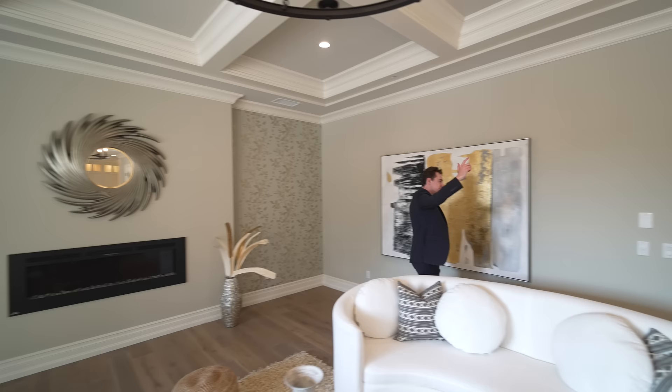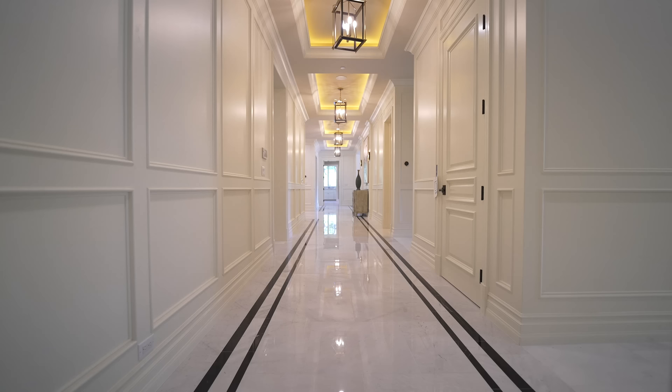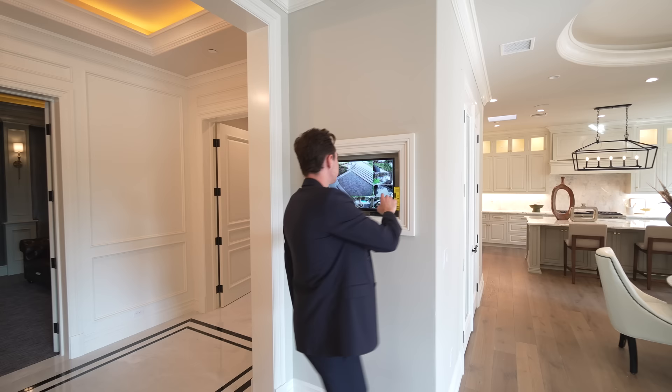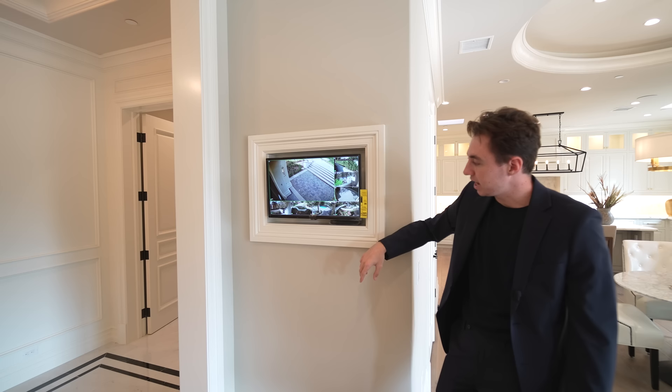Extremely high ceilings and beautiful artwork. We've got the transition from French oak flooring making you feel cozy in the living area, going straight to luxurious marble in the entry. You can actually view all your security camera footage from the TV right here, and there's a control panel at the entry so you can control all cameras and choose which angles to monitor. I'll show you that in just a bit.